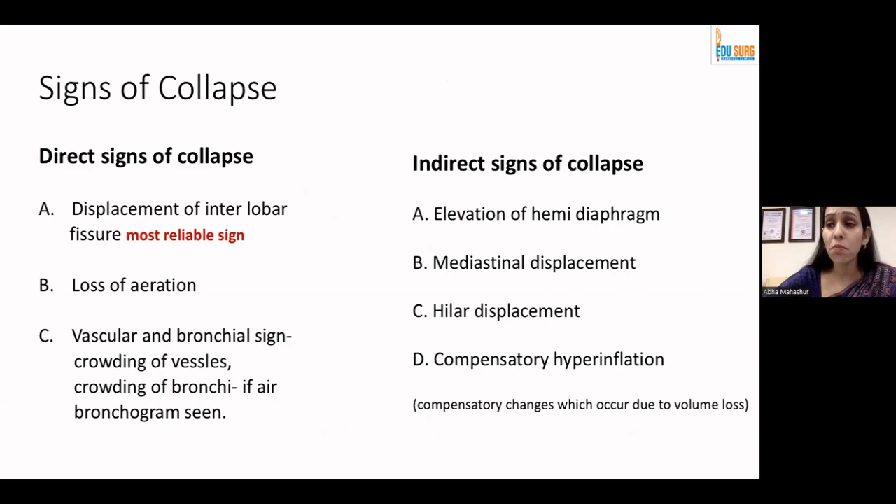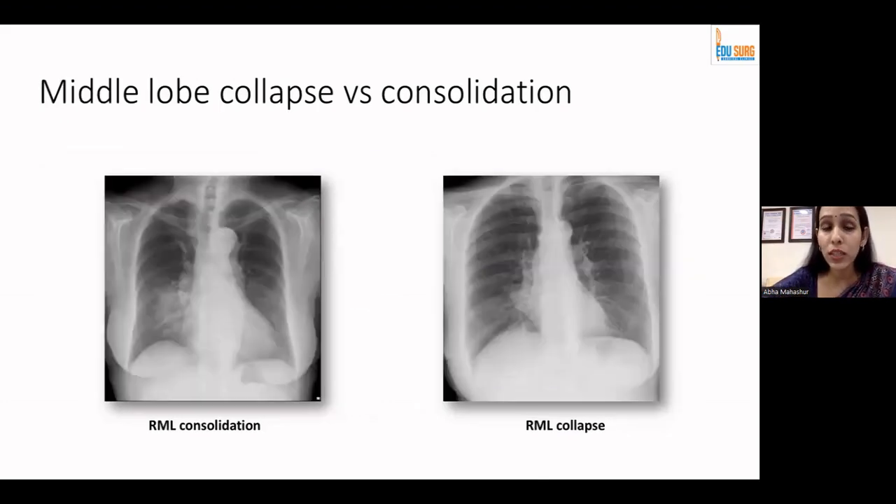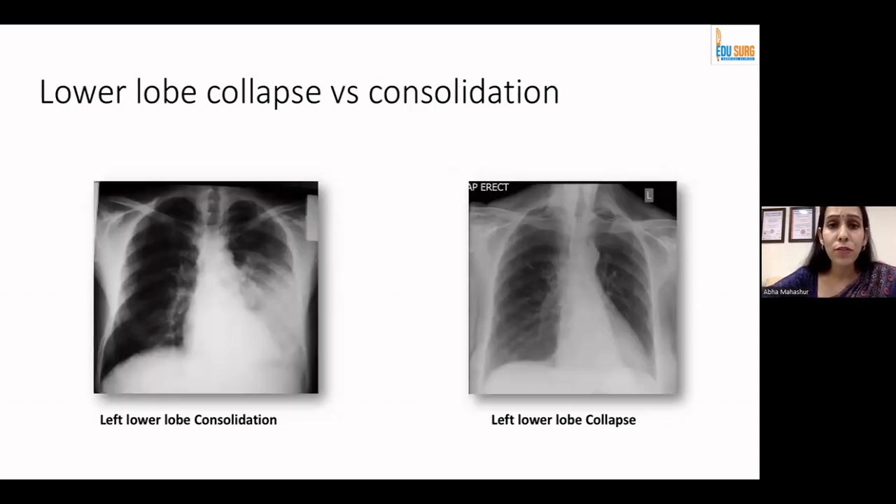These are signs of collapse which every student must know. Direct signs of collapse include displacement of the interlobar fissure (the most reliable), loss of aeration, and crowding of vascular and bronchial markings. Indirect signs are compensatory changes due to volume loss. In upper lobe consolidation you see a homogeneous shadow with a fissure that is prominent but not shifted, whereas in collapse the fissure is pulled up with crowded bronchovascular markings and loss of aeration. In lower lobe collapse, the outer boundary is the cardiac border and the inner boundary is the collapsed lung which has come inside.